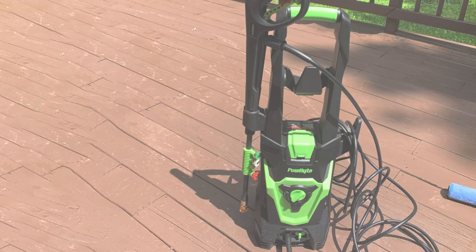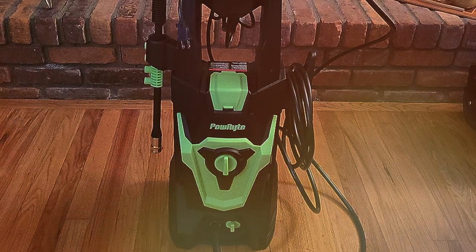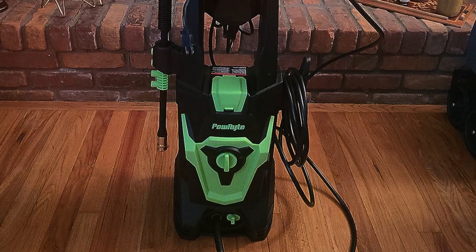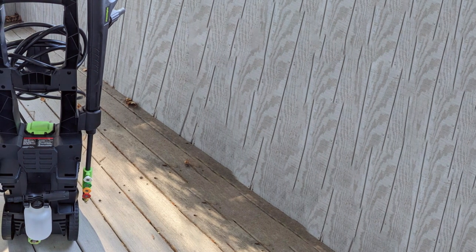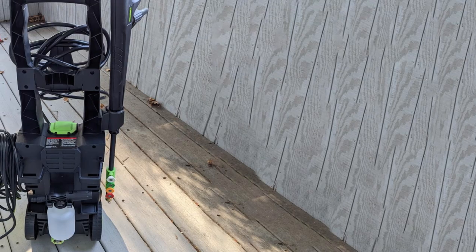From the moment you unbox it, the build quality shines through, boasting durability that promises years of use. One of the standard features is the onboard soap tank, making detergent application a breeze. The variety of nozzles, including a turbo nozzle for tough grime, caters to all your cleaning needs. You'll find it excels at cleaning driveways, decks, and even your car.